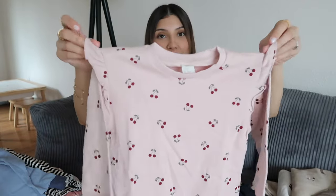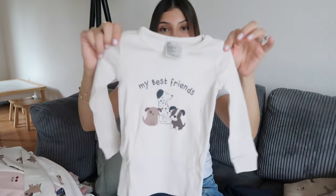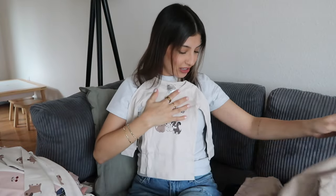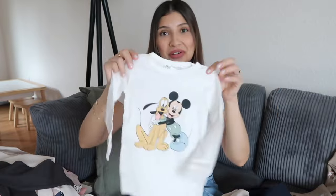I have some PJs for Josiah — doggy print again. H&M had a lot of doggy print stuff, but I thought it was so cute I couldn't pass them up. Here's one PJ set, and then this one says 'My Best Friends' with little doggies — the bottoms for this one are plain. Another PJ set is Mickey Mouse and Pluto, which I think is so cute.